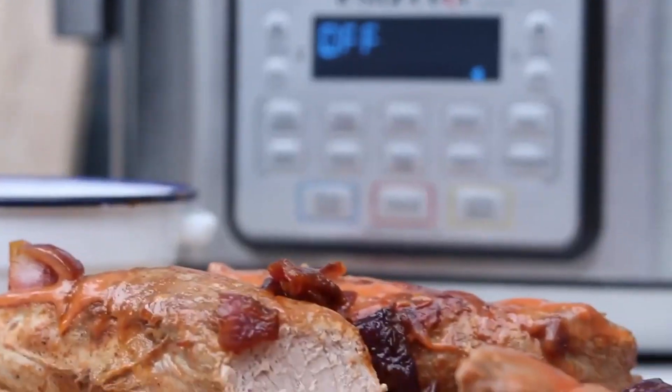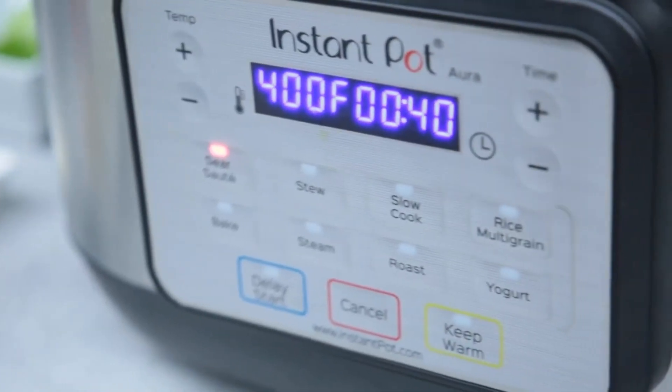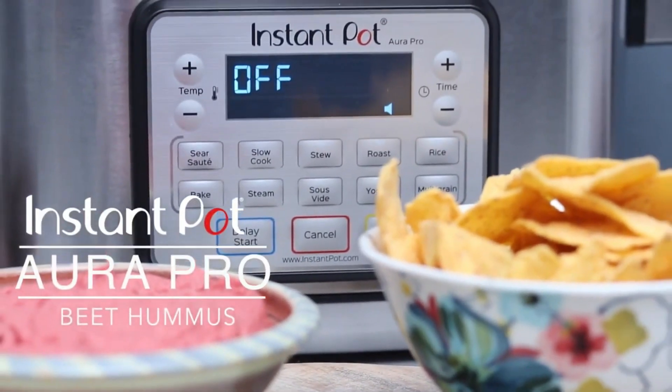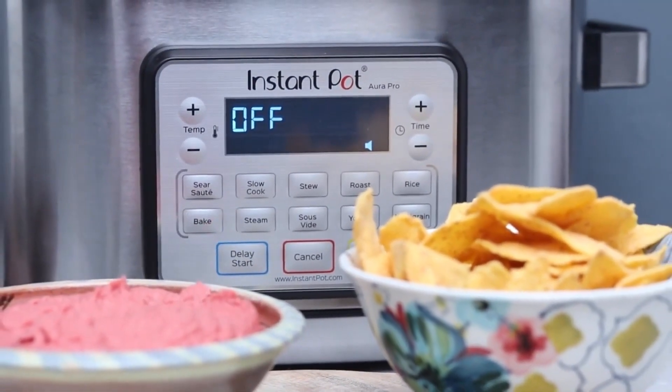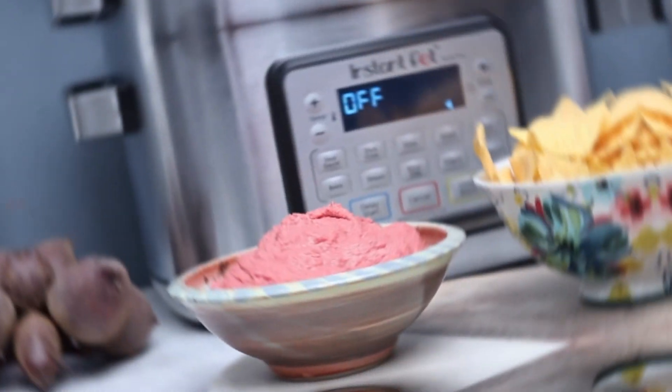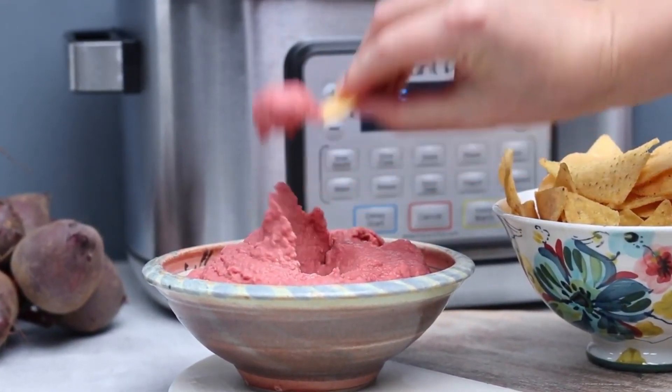The automatic keep-warm function keeps your food at the perfect temperature until you're ready to serve. With sous-vide precision, the Aura Pro enables you to achieve restaurant-quality results with edge-to-edge temperature control. Additionally, it comes with multiple recipes to get you started on your culinary journey.